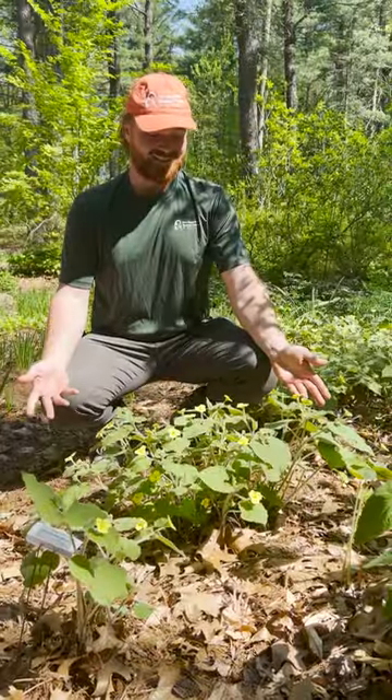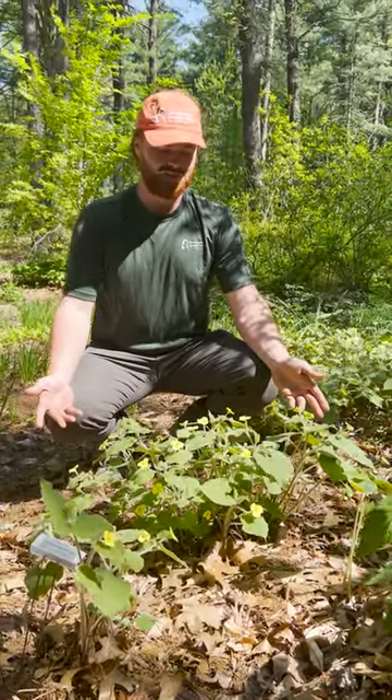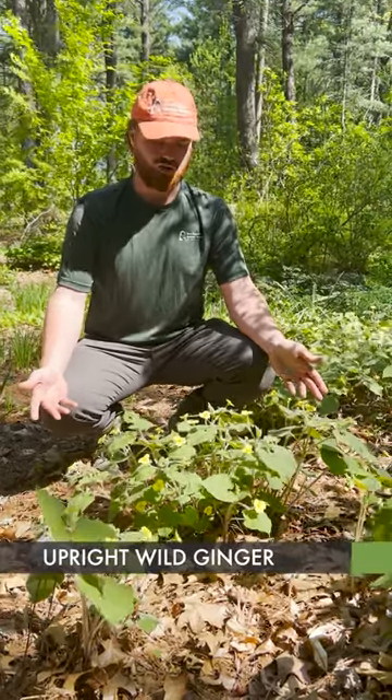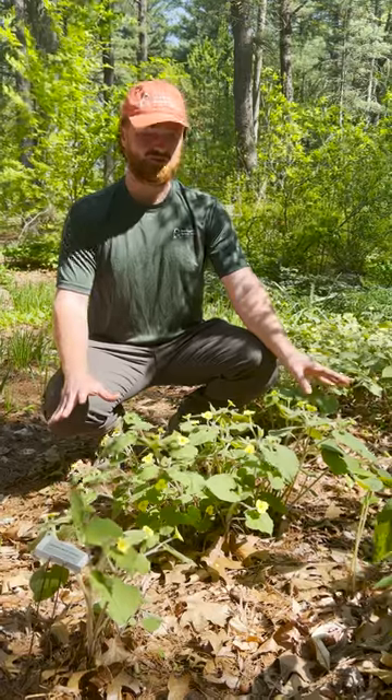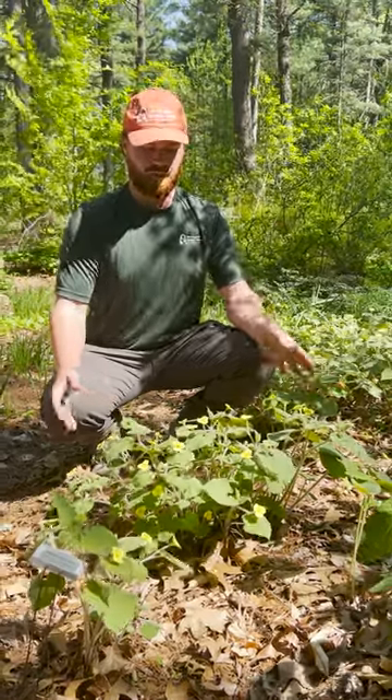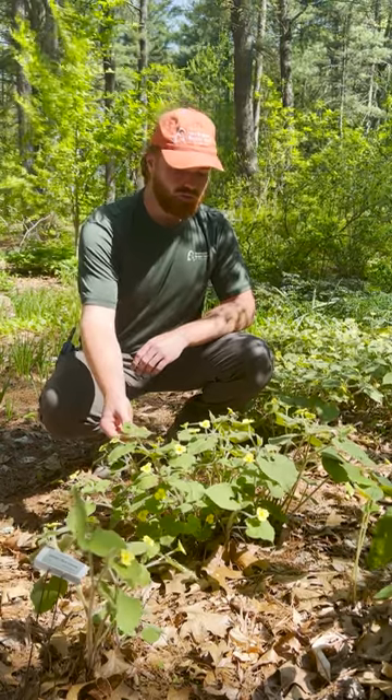I'm sitting here next to this gorgeous patch of Saruma henrii, or upright wild ginger. This is another favorite in the shade garden — I always get questions about this plant. It's a little bit short right now,